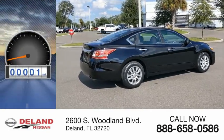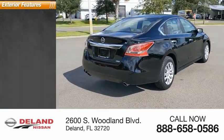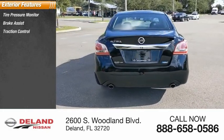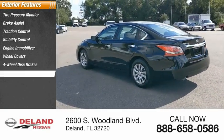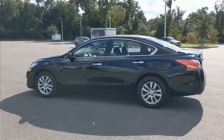This vehicle has less than 55,000 miles. Here are some of this vehicle's great options: tire pressure monitor, brake assist, traction control, stability control, engine immobilizer, wheel covers, four-wheel disc brakes, FWD, remote trunk release, and steel wheels.